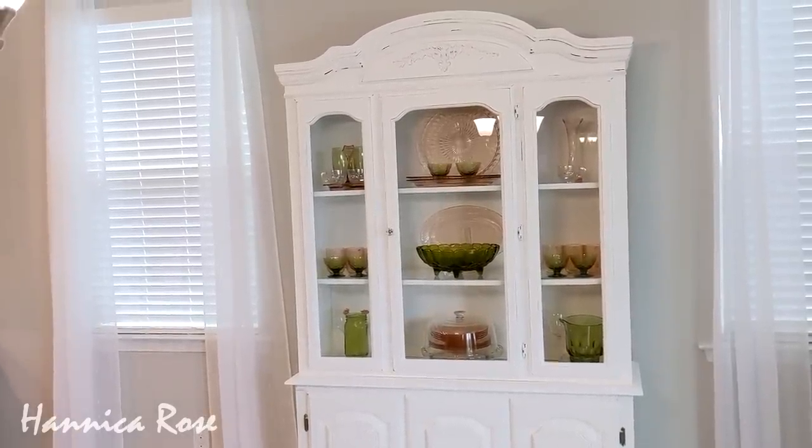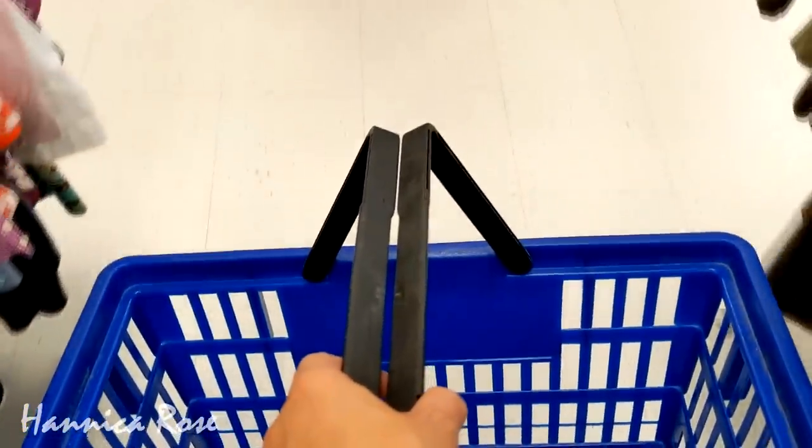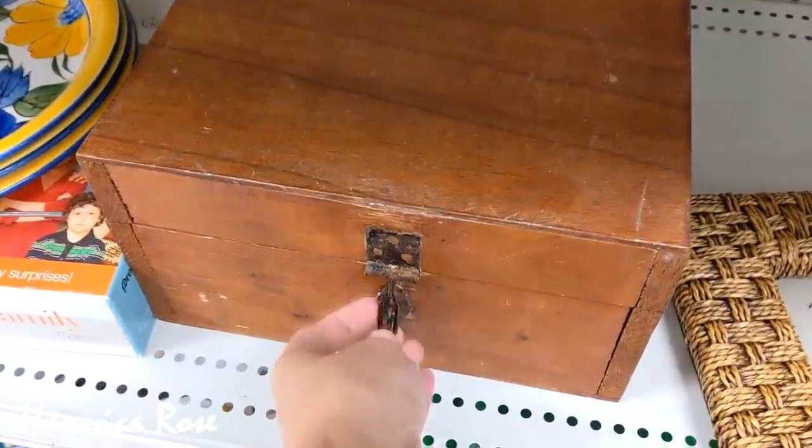I also popped into one of my Goodwills this week really briefly. I didn't have a whole lot of time, so I thought I would share with you just a few random things that caught my eye on this trip.